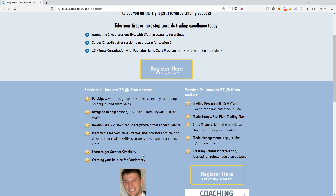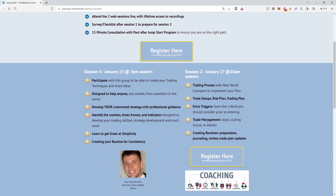After we cover that in session number one, session number two we're going to walk you through our trading process. We're going to walk through trade setups with edge, risk plans, some trading plans around that, and we'll also walk you through some trade management strategies depending on what the strategy is doing.